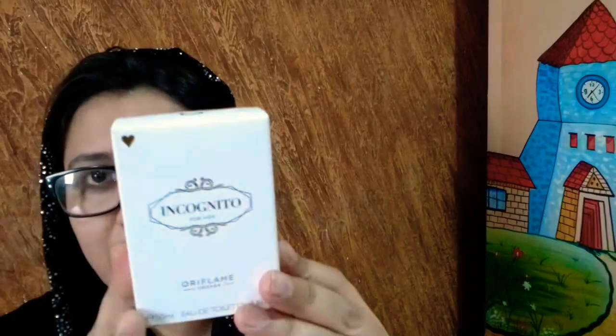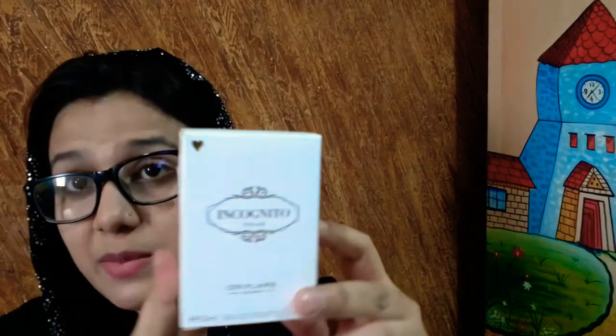If you are looking for an amazing fragrance, I am going to recommend a budget-friendly perfume. This is an EDT called Incognito for Her.